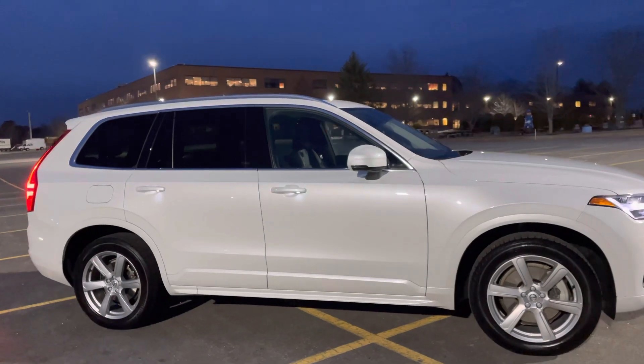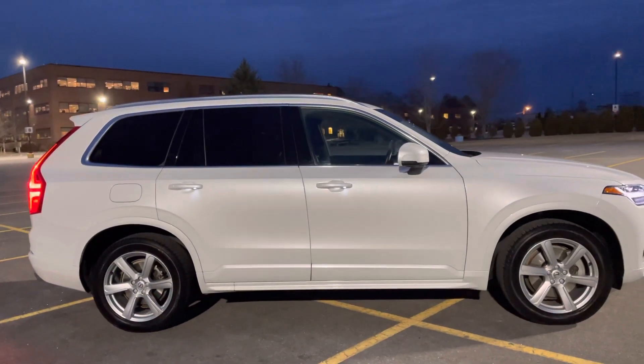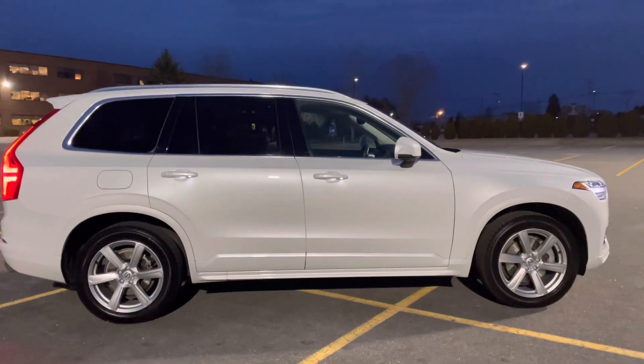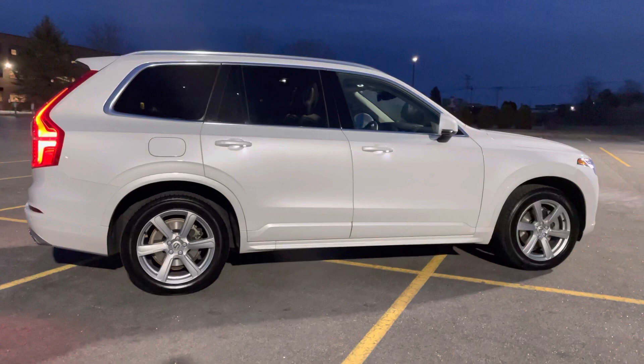Check out those 19-inch wheels — those are super cool. Keyless entry, hands-free power liftgate, and panoramic sunroof are all standard features with the XC90.